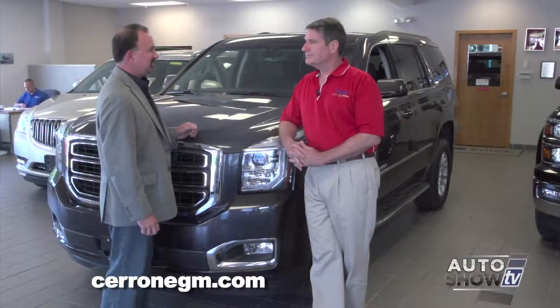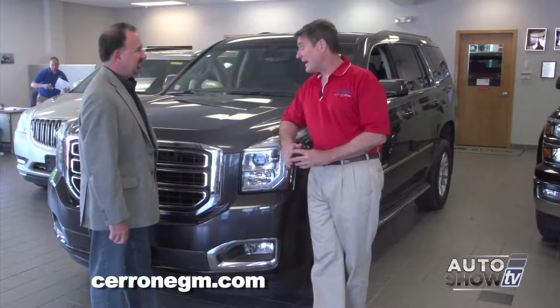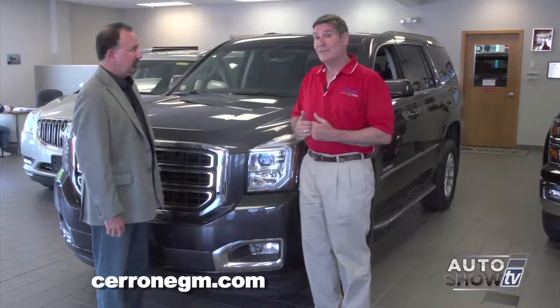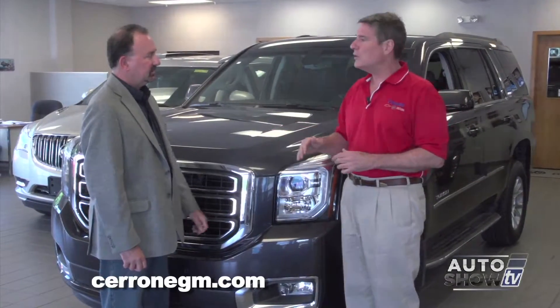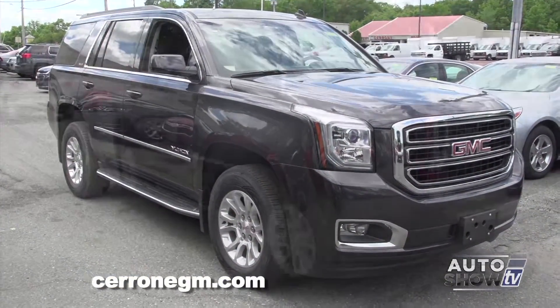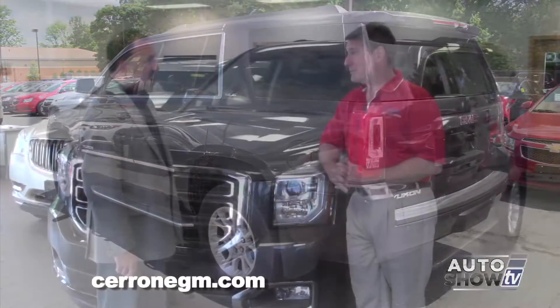Al, I'm glad you want to show us the GMC Yukon today — it's a beautiful SUV. I see them everywhere. Yes, you do. We've been making the Yukons for a long time and it's always been one of the kings of the class. But this year the Yukon and its Chevy counterpart, the Tahoe, are all newly redesigned. So what makes them so enormously popular with families? Well, they're enormously popular, but they're enormously big too.